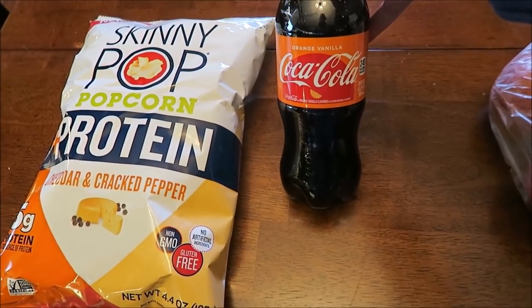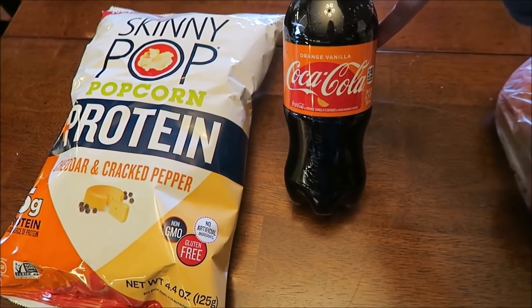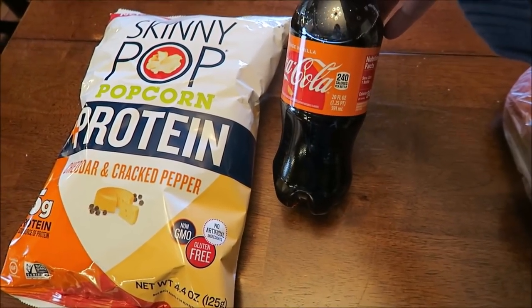At Walgreens, I found the orange vanilla Coca-Cola. This is the regular, so it's 240 calories.